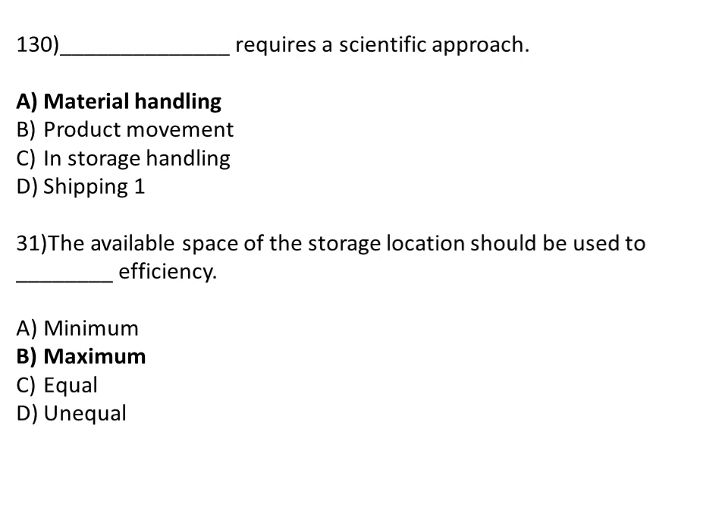Material handling requires a scientific approach. Option A: material handling. Option B: product movement. Option C: in-storage handling. Option D: shipping. The correct answer is Option A, material handling. The available space of the storage location should be used to maximum efficiency. The correct answer is Option B, maximum.